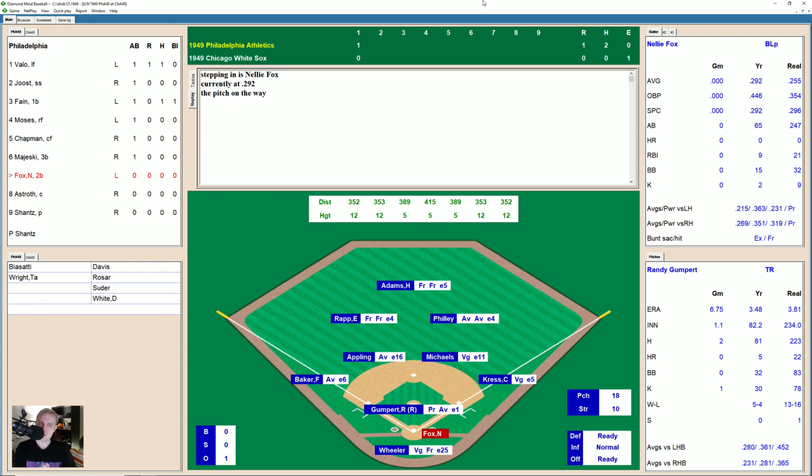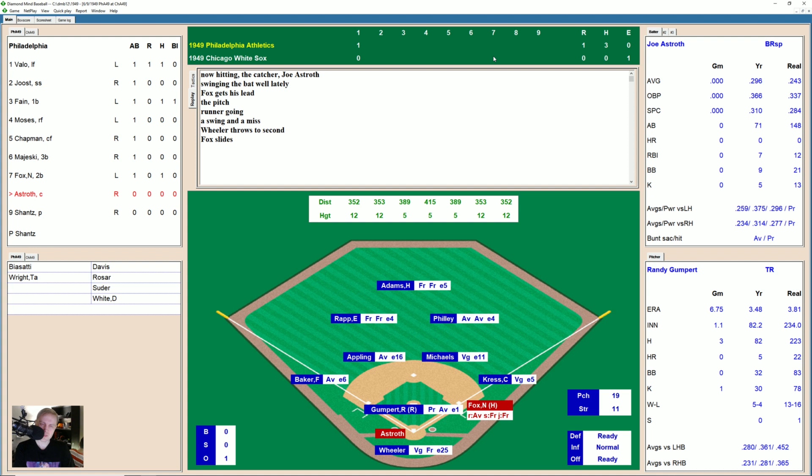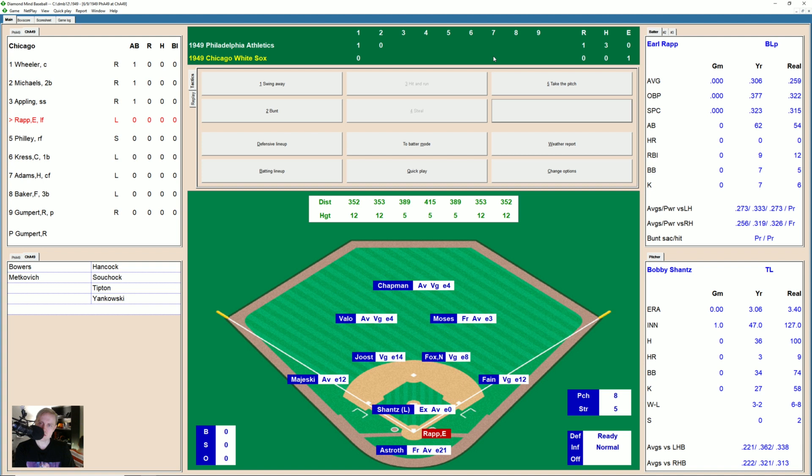Here's Hank Majewski — fly ball to right field, Phillies got it, one away. Here's Nellie Fox and it's grounded right past Michaels. Another ball gets by Cass Michaels — base hit for Nellie Fox, and they'll bring up Joe Astreth. This Athletics team is so good that Fox is hitting seventh. Swing and a miss by Astreth. Fox trying for second and he's thrown out easily, two away. Ground ball to Cass Michaels, throw to first — just gets his man in time.